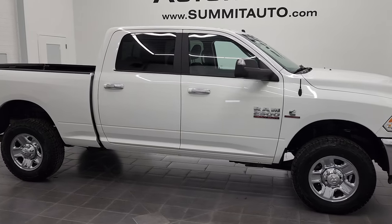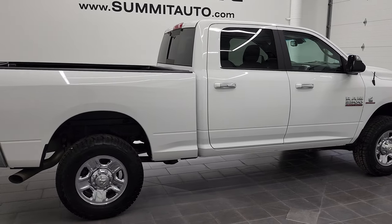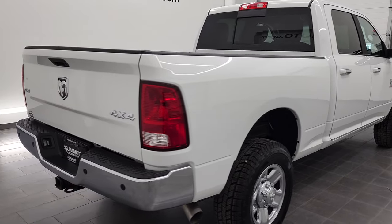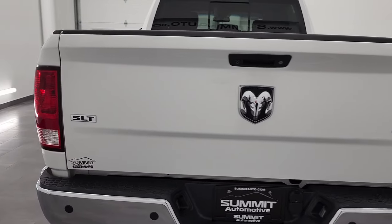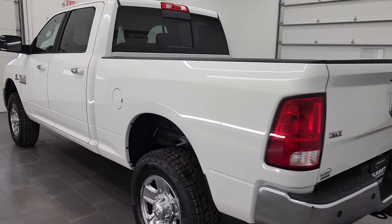Hey, this is Brett, and this 2017 Ram 2500 Crew Cab Short Box SLT is stock number 1231-4ZA. We are here at Summit Automotive in Fond du Lac, Wisconsin, your new and used heavy duty truck and Ram headquarters.